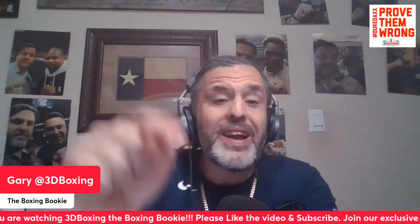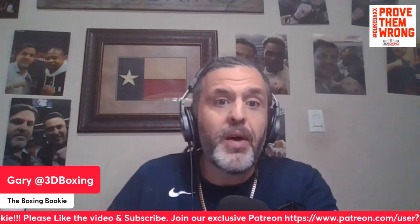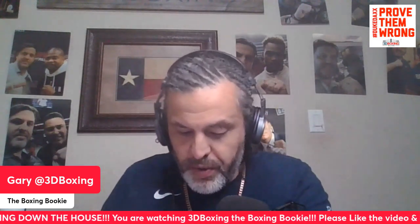Before we get into that, please like, share, and subscribe. Follow 3D Boxing and 3D Boxing Blog on all forms of social media. The Boxing Bookie covers every single major fight showing how to consistently make money betting on boxing. Join the Patreon — link is in the description. For just five dollars a month you get the Lock of the Week, which hits every week. It hit last week and I'll release it again probably today or tomorrow. You can also ask me to handicap any fight or request a video.